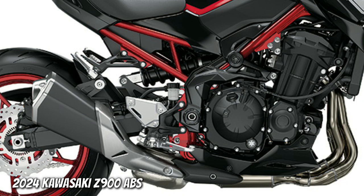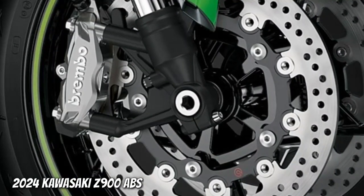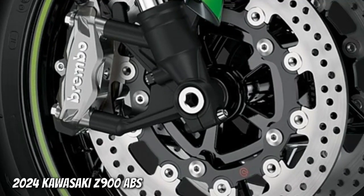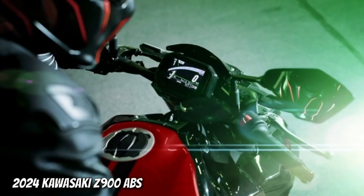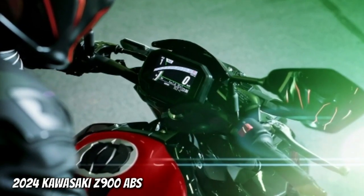a high level of handling response, ride comfort and rear wheel traction. An upgraded front brake package with Brembo components featuring M4.32 radial mount monobloc calipers. Fitted with high-grade electronics, the Z900 ABS Supernaked merges raw power with state-of-the-art technology.